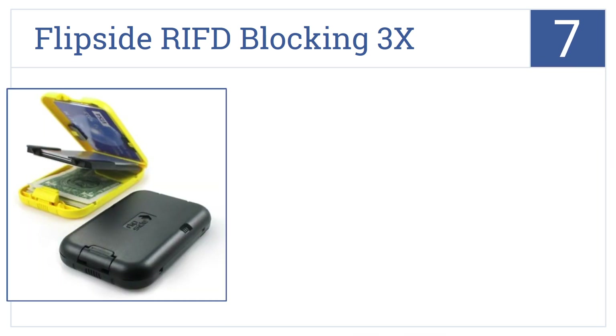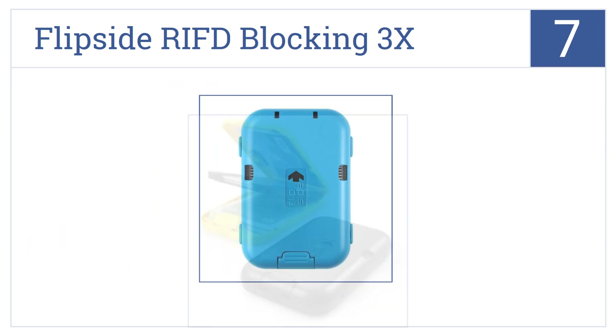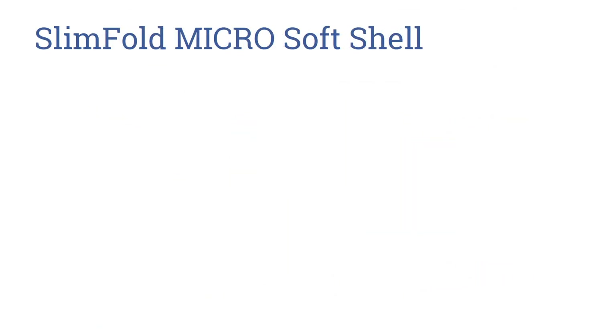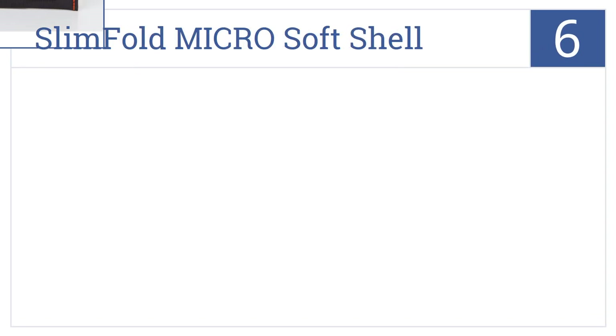The Flip Side RFID Blocking 3x Wallet is perfect for the tech-obsessed and security-conscious gentleman alike. It holds up to eight cards, protects against identity and credit theft, and it's made in the USA.